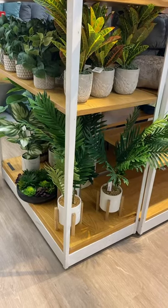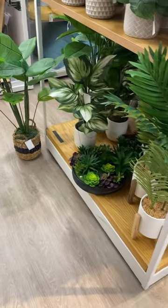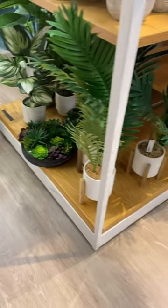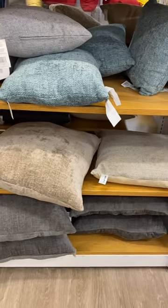Oh, they have some cute plants too. I kind of wanted to get one that's fake like this — that way I can't mess it up, and they look cute. I like that round one, and I like this style too. They also have some cute pillows over here. If you like these kinds of videos, go ahead and stay tuned for more.